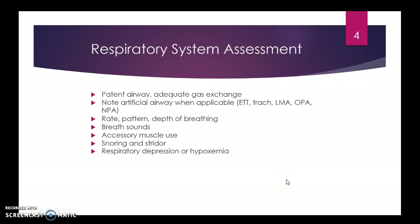Respiratory system assessment — airway is probably the paramount assessment feature in this time frame. Maintaining a patent airway, making sure that they're still breathing. If they've got an artificial airway in place, make sure that it's still applicable and working. Note the quality of their breathing.